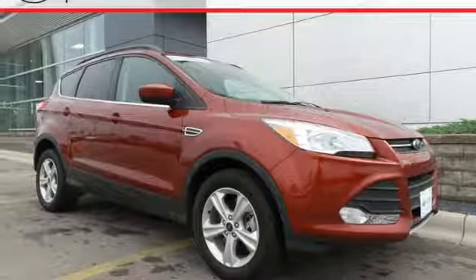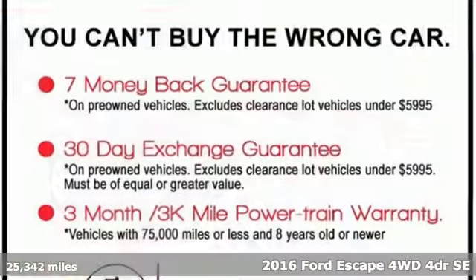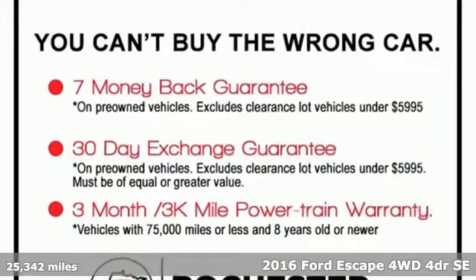Here's a 2016 Ford Escape. Built on tradition, built to last. Ford.